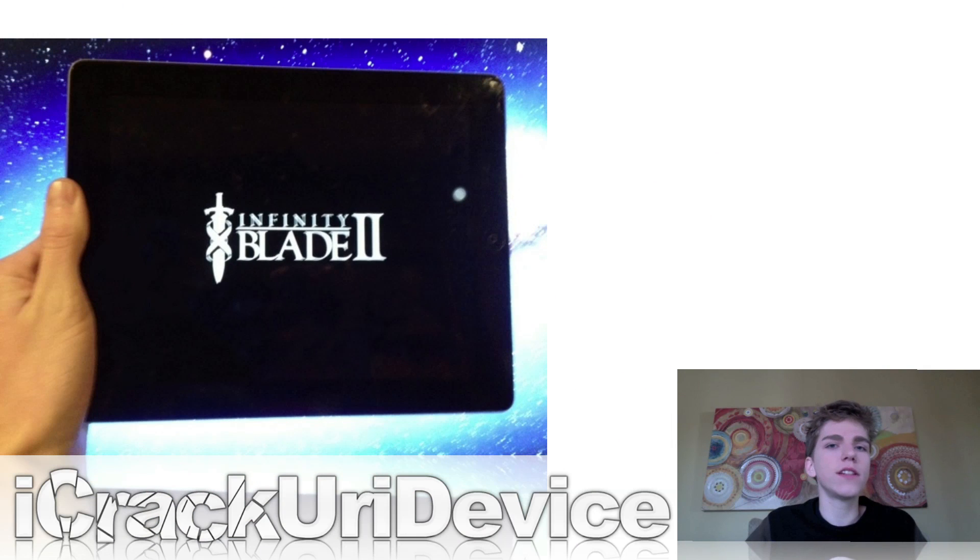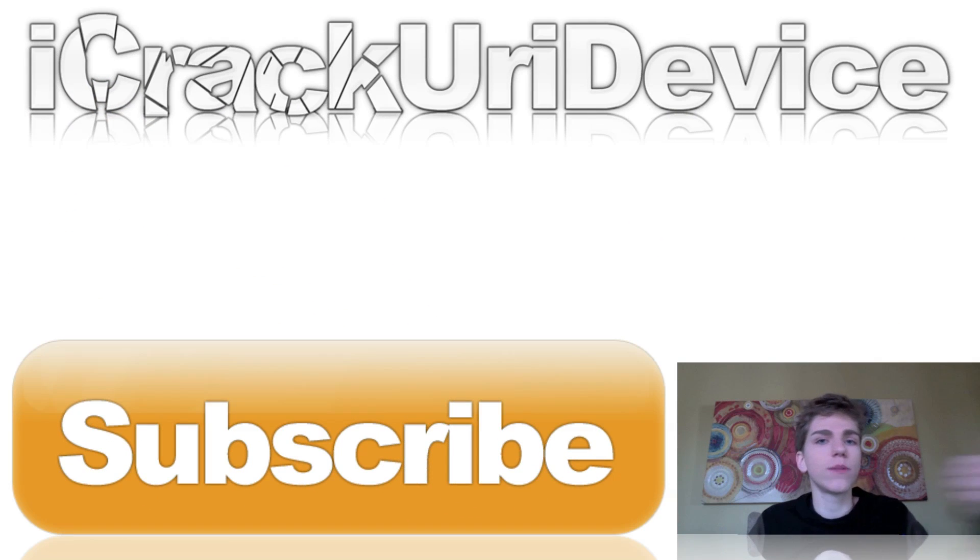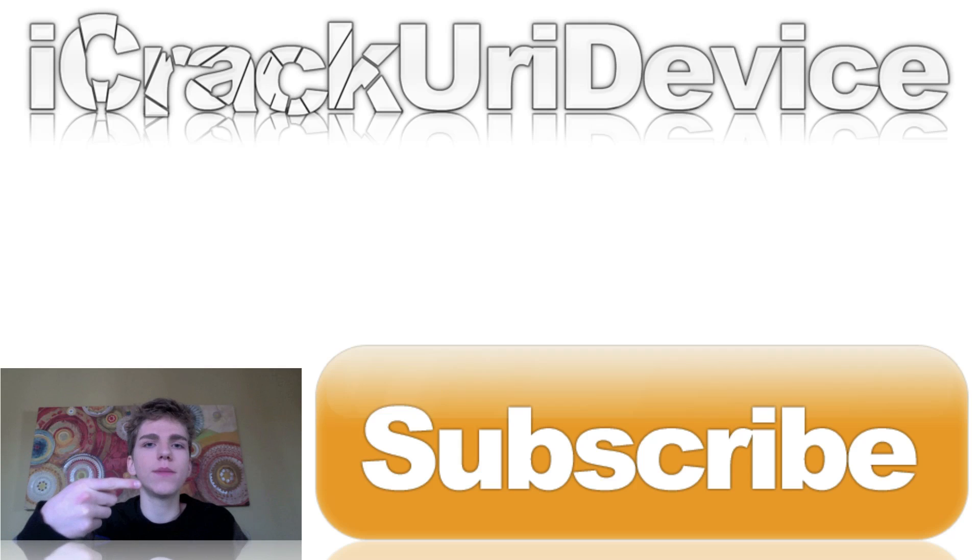I did an Infinity Blade 2 pre-release overview as well as a review video — links are down below in the more info. If you liked this video, rate it up, favorite it, and hit subscribe to be notified when I release new videos. Follow my Twitter accounts and like my Facebook fan page for more frequent updates. Links to everything covered in today's episode will be in the more info. Until next time, this is ICU signing out.